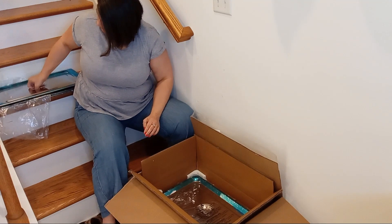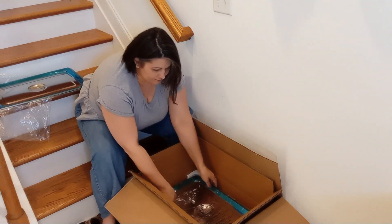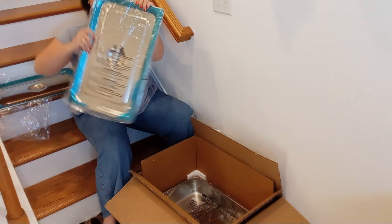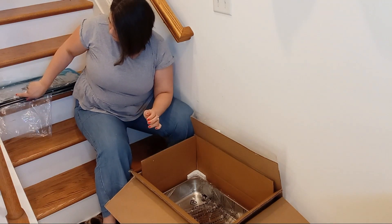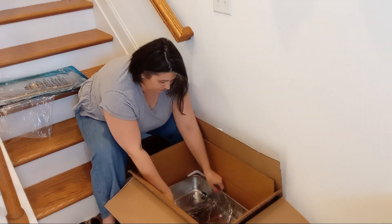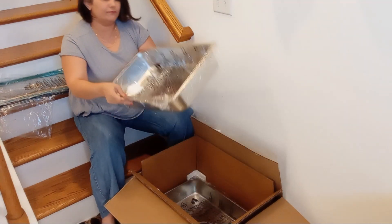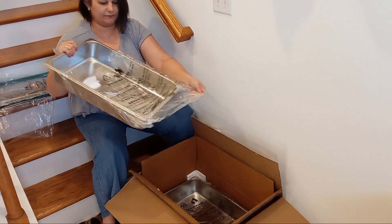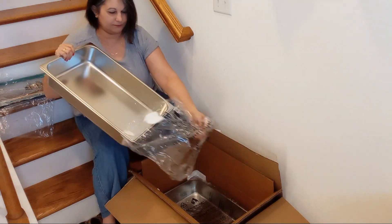Cleaning is a breeze, thanks to the polished mirror finish and smooth surface, and they're dishwasher safe, making maintenance hassle-free. These versatile pans find application in various scenarios, from storing hot or cold food to catering, broiling, baking, and more.